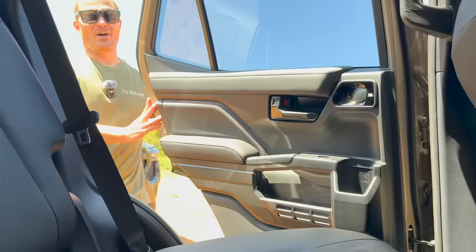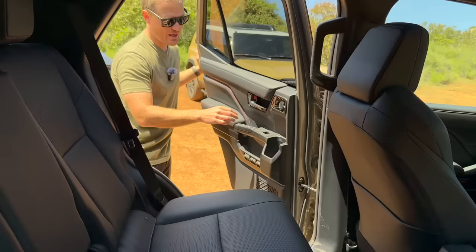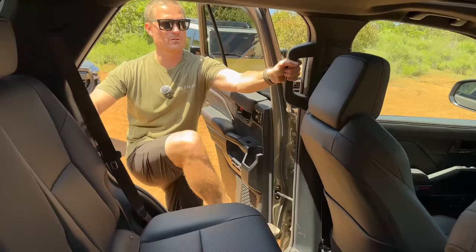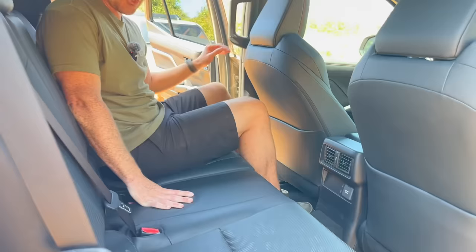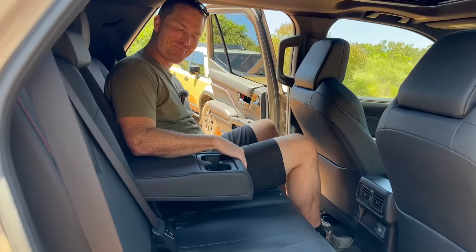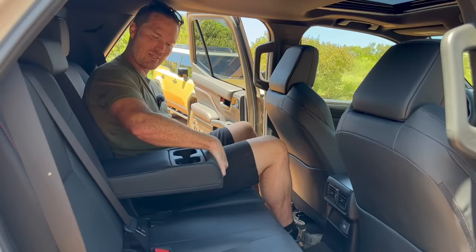Coming into the back seats, the soft touch material continues. There's a nice big cup holder and MOLLE panels. Sitting inside, it's actually pretty decent space — more than the Tacoma for sure. There's a nice cutout on the roof, HVAC vents back here, two USB-C ports, and a 2,400-watt inverter, which is pretty sick. The seats are comfortable, and the cup holder actually stays up — unlike my fifth-gen where it just hangs down.